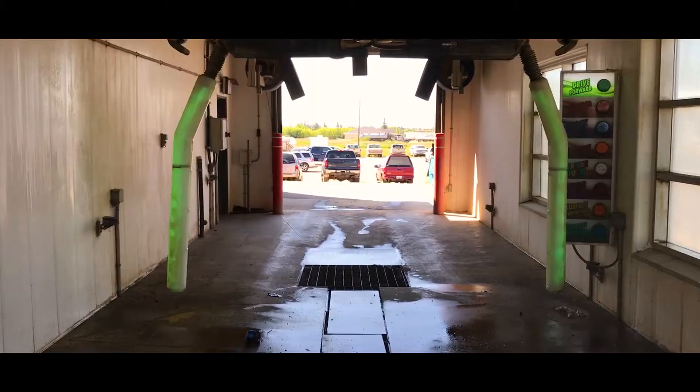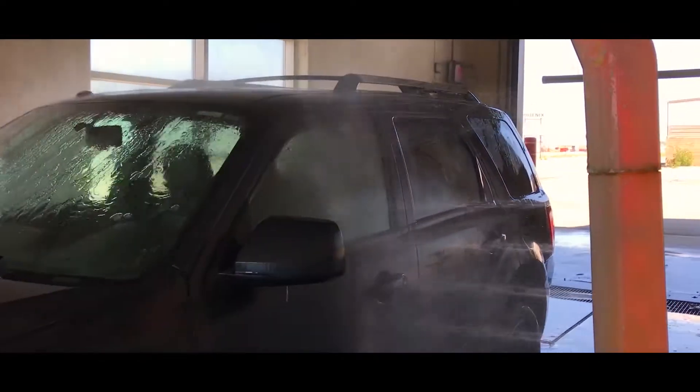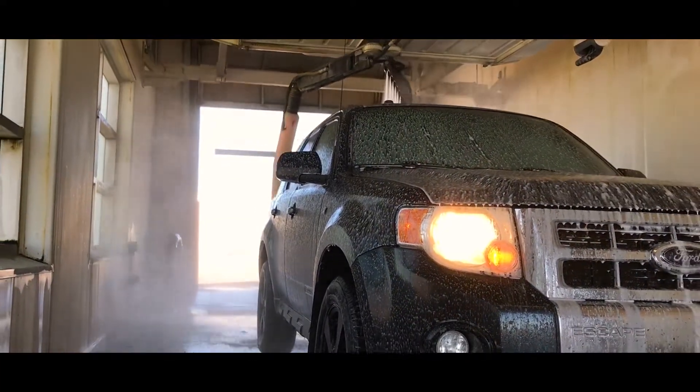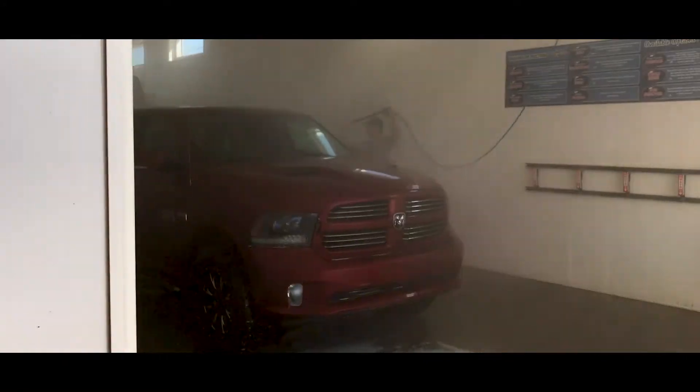Betty Bubbles is North Battleford's newest and most unique car wash. We've got one fully automated touchless bay which opens itself and closes itself on a daily basis. We've also got a great RV bay which is clean all the time.